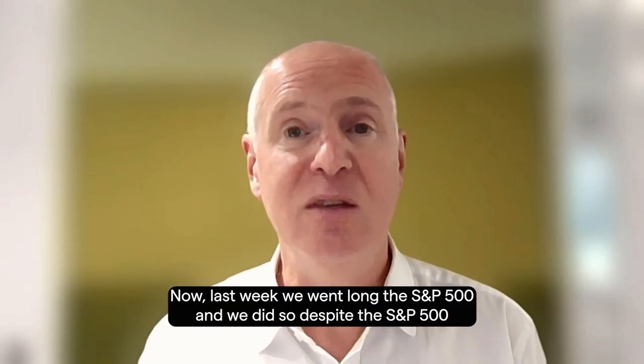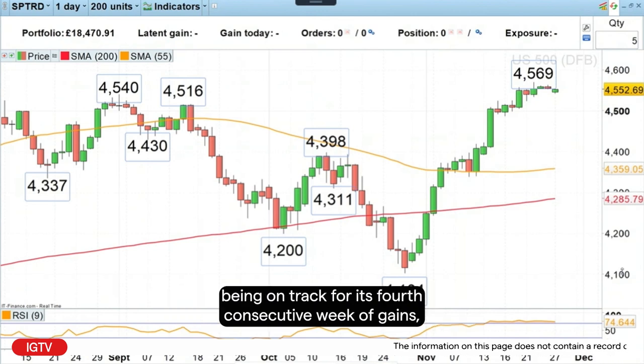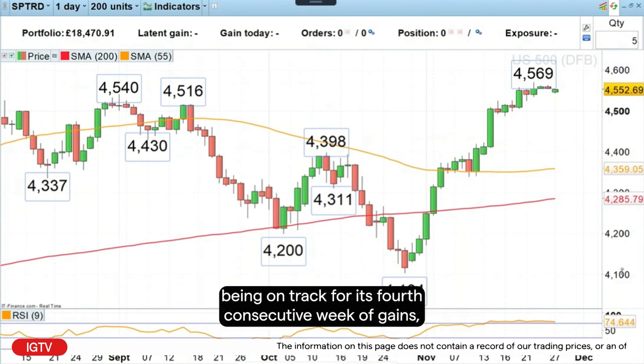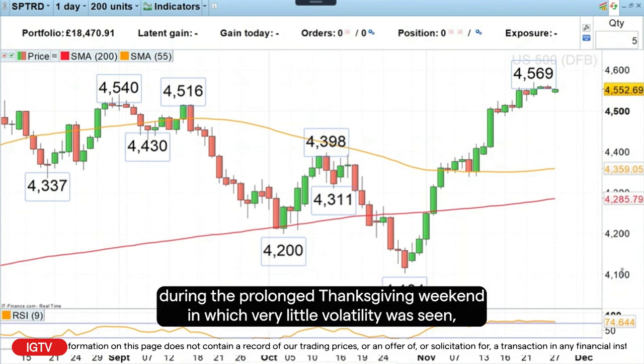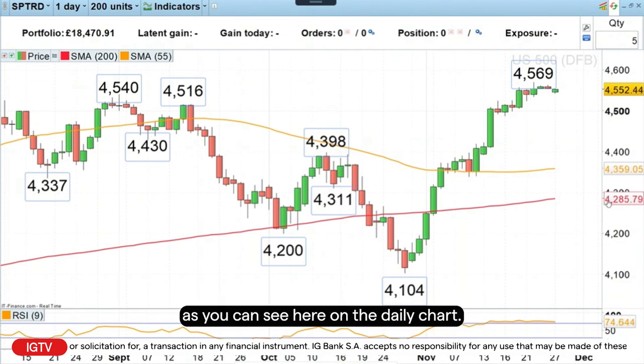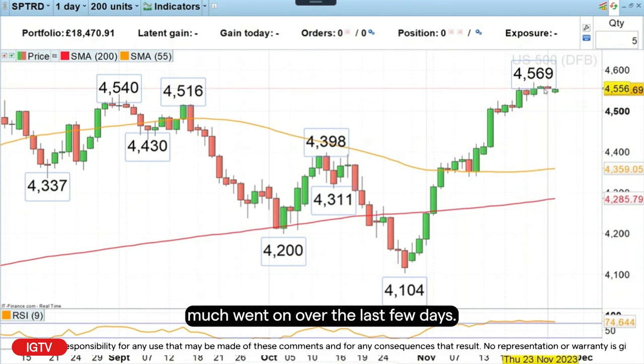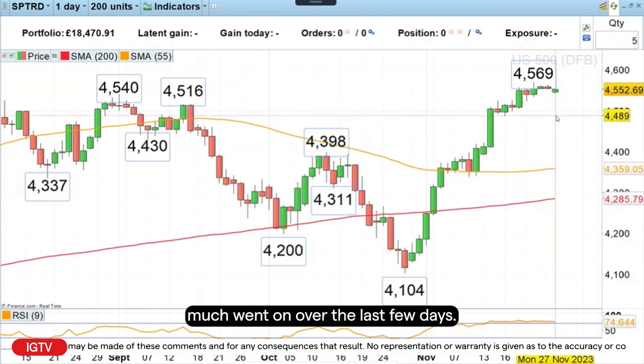Last week we went long the S&P 500, and we did so despite the S&P 500 being on track for its fourth consecutive week of gains, which actually happened at the end of the week during the prolonged Thanksgiving weekend in which very little volatility was seen. As you can see here on the daily chart, we have very, very small candles here, and nothing really much went on over the last few days.